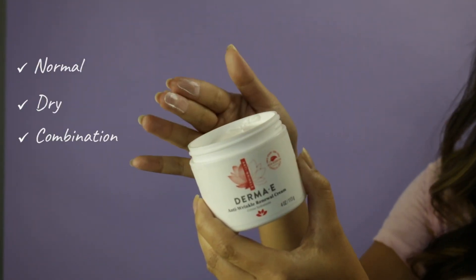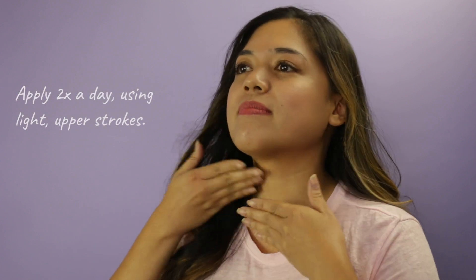It's ideal for all skin types, especially normal, dry, and combination. Apply to your face, neck, and body twice a day using light upward strokes.